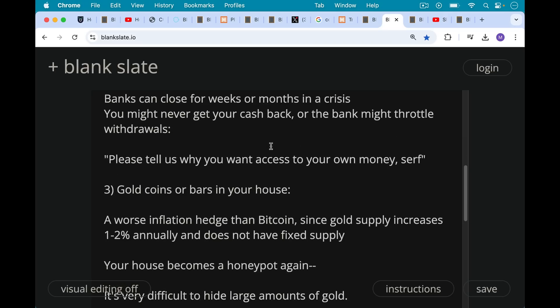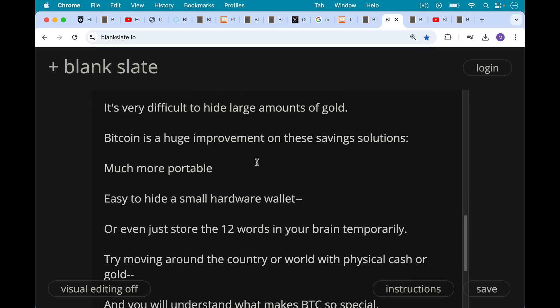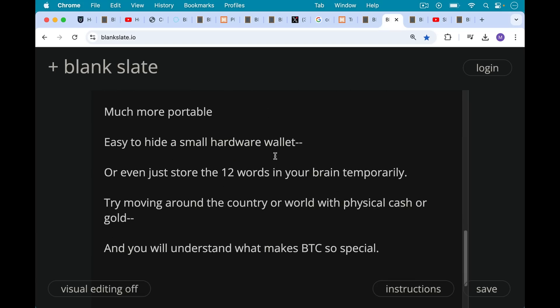There are also gold coins or bars in your house. This is a much worse inflation hedge than Bitcoin — it's always underperformed Bitcoin over long time periods. The gold supply increases 1% to 2% annually, creating dilution of economic energy, and it doesn't have the fixed supply that Bitcoin does. Also, if you're storing gold at home, your house becomes a honeypot — it's easy to detect using a metal detector, and it's very difficult to hide large amounts. Bitcoin is a huge improvement because it's much more portable — easy to hide in a small hardware wallet, or even just store the 12 words in your brain temporarily. Try moving across borders with physical cash or gold and you'll discover what makes Bitcoin so special.